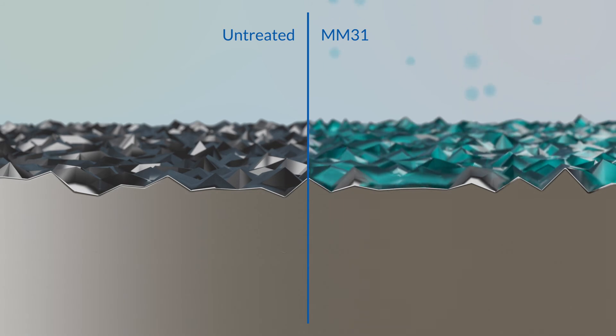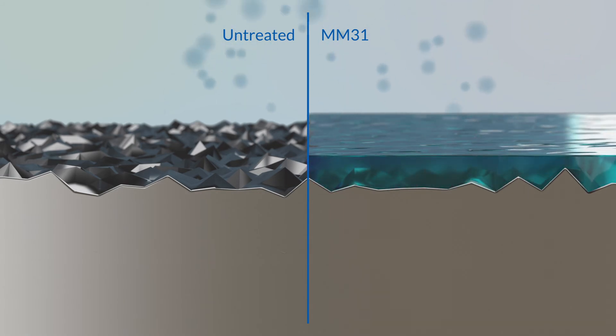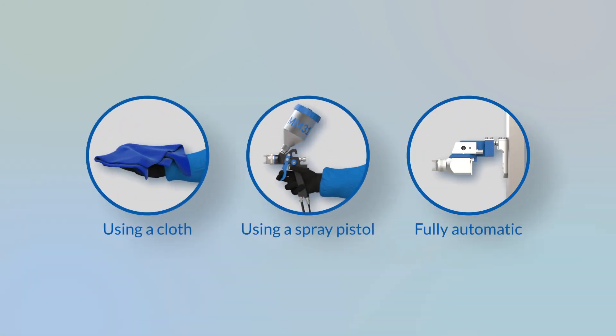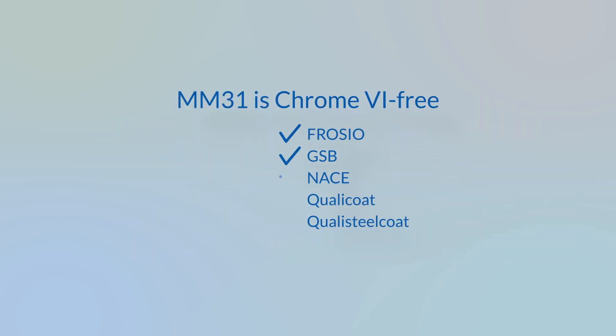MM31 enhances the corrosion resistance and paint adhesion properties of the paint system as a whole, due to the formation of a conversion layer on the metal. It can be easily and safely integrated in practically every business process — a Chrome 6 free process that complies with international quality standards.